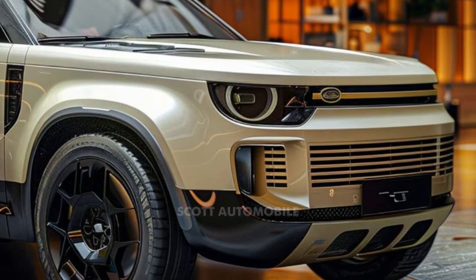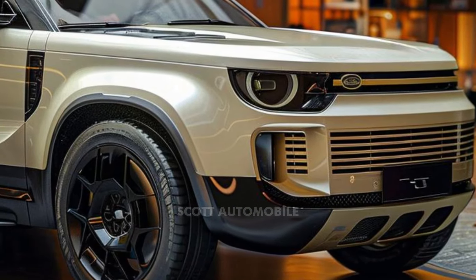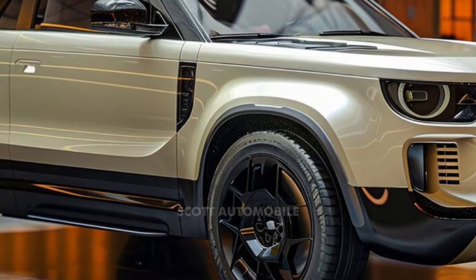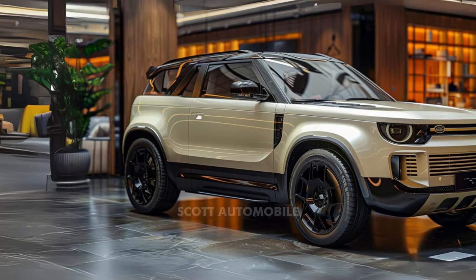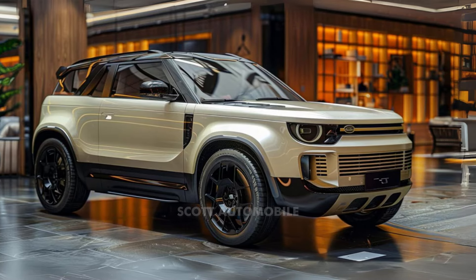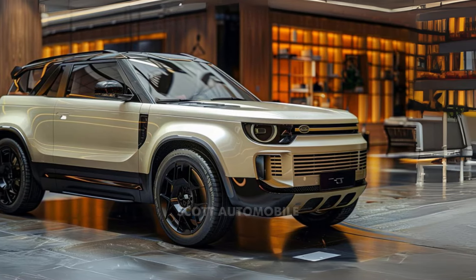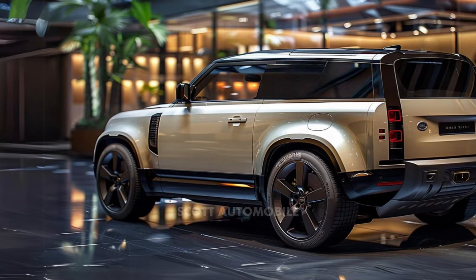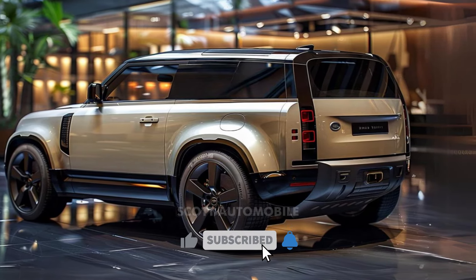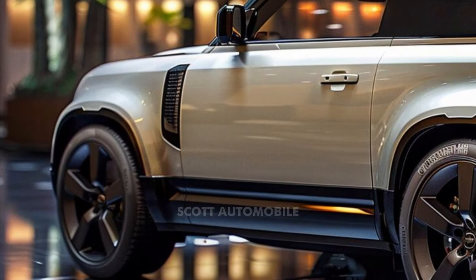The 2025 Defender offers a variety of trims and powertrains, ensuring there's a Defender for everyone. The standout edition is the top-tier OCTA model, featuring a powerful twin-turbo V8 engine, an advanced suspension system, and a lavish interior. This model epitomizes luxury and capability, making it the most formidable Defender yet.